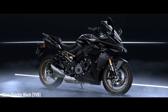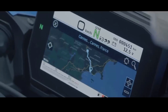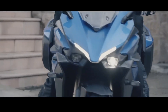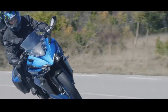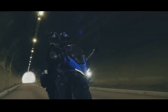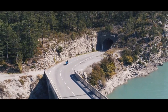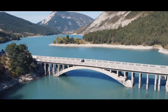The Suzuki GSX-S1000 GT relies on a 999cc engine with an inline 4-cylinder configuration. The power produced by this engine is 152 PS at 11,000 rpm and 106 Nm of torque at 9,250 rpm. All this power is combined with a 6-speed transmission system, complete with a quickshifter feature.